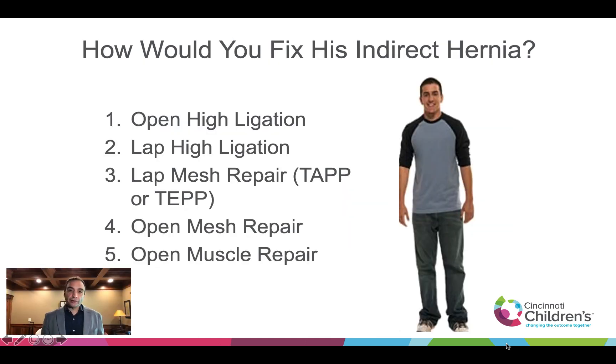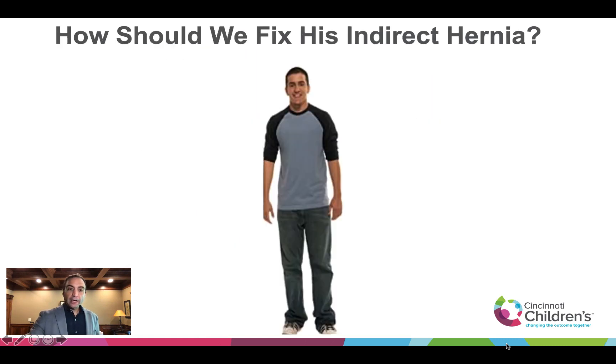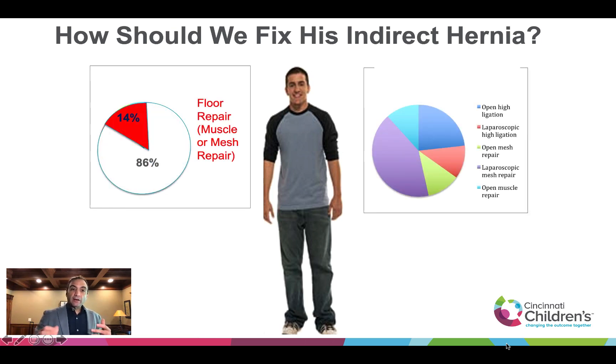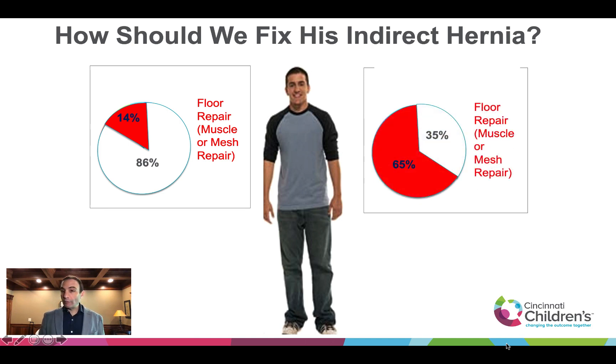We put out a survey and asked thousands of general and pediatric surgeons how would you fix this patient? Would you do an open high ligation, a laparoscopic high ligation, a laparoscopic mesh repair, an open mesh repair, or an open muscle repair? The results were really interesting. One group said they would only put in mesh 14% of the time, and the other group said they would put in mesh 65% of the time — for the exact same patient.